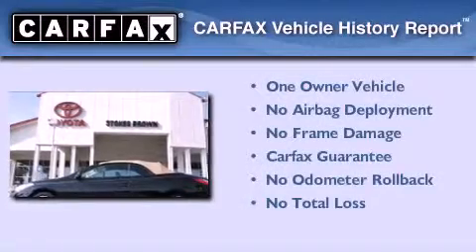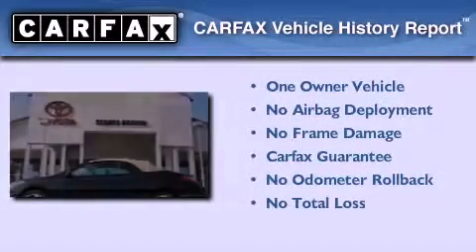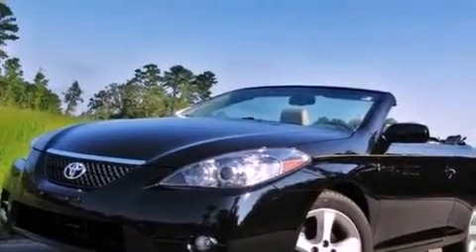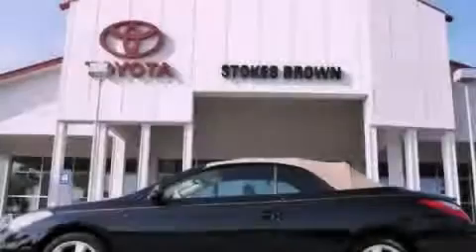This convertible has had only one owner, and it qualifies for the Carfax Buyback Guarantee. Contact us today to schedule your opportunity to see this automobile in person.